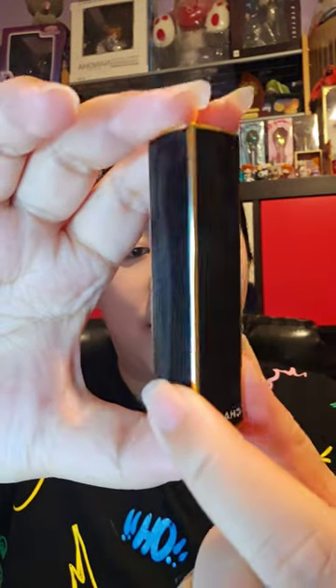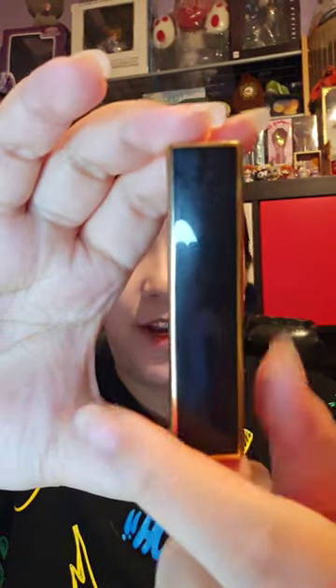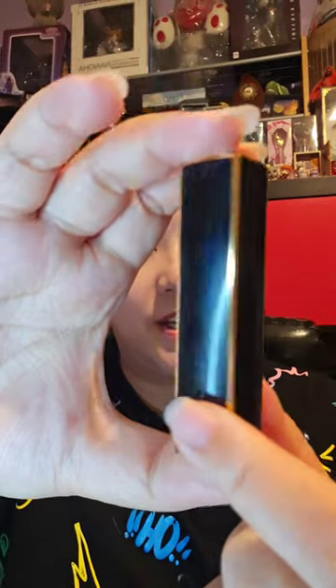This is the Chanel Rouge Allure L'Extrait lipstick in shade 812 Beige Brut — apologies if I pronounce this incorrectly because I'm not French. I love this, and the packaging is a limited edition — the regular one does not have the gold trim, it's all black. This is what shade 812 looks like; I believe it's also a limited edition color, but you can still get it in store.